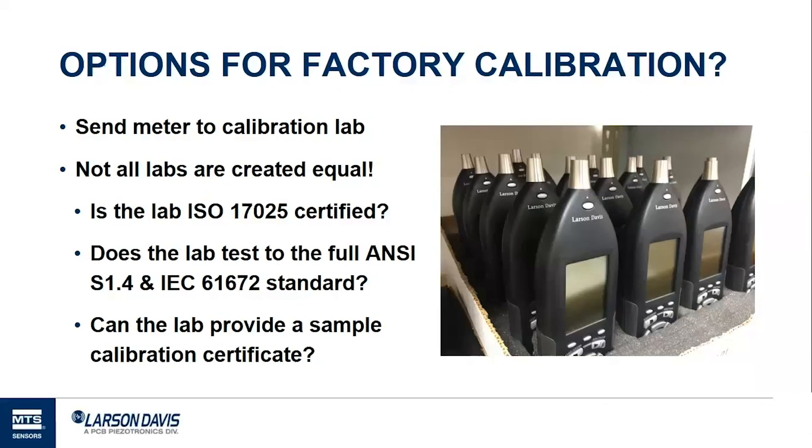What are the options for factory calibration? You send the meter to a calibration lab, but not all labs are created equal. Not all labs are ISO 17025 certified and not all labs test to the full standard for sound level meters. ISO 17025 certification means a calibration expert has reviewed the facility, process, and procedures to verify they're technically competent. Before choosing a lab, ask: are you ISO 17025 certified? Is the lab testing to the relevant sound level meter standards? You can even ask for a sample calibration certificate to see what you'll be getting.